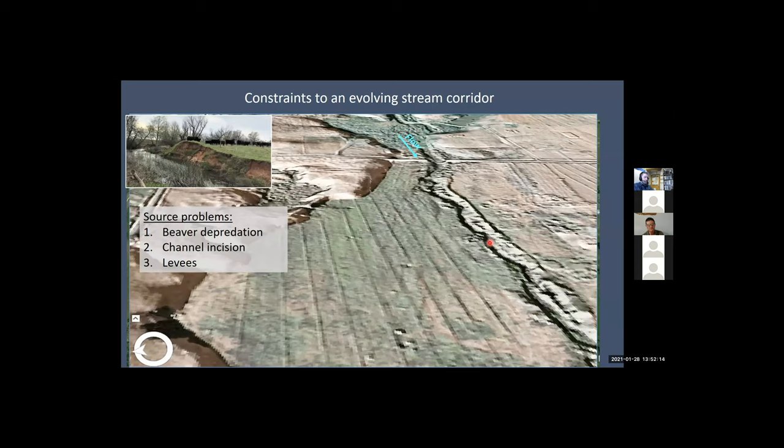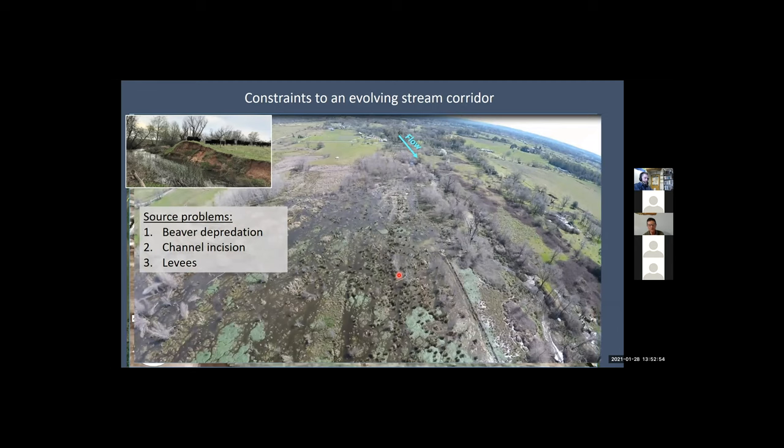We looked at the problems. Historically, maybe we would have just tried to stabilize the bank. But when we take a process approach, we look at: what can we change in terms of management to allow natural processes to restore this system? Number one, we stopped killing the beaver on the site, because beaver were knocking down a lot of the oaks being planted on the floodplain. We needed to address the channel incision, remove a few levee areas, and once we did that, we got a pretty quick reconnection of this valley bottom floodplain.